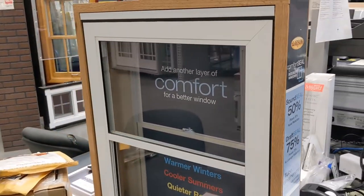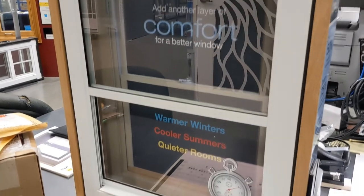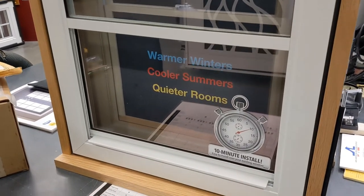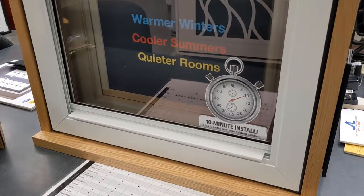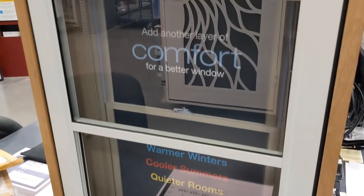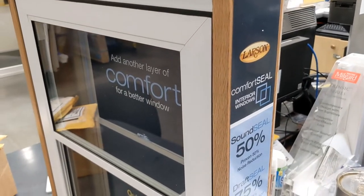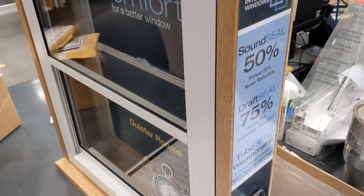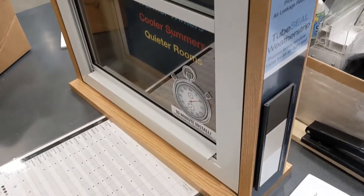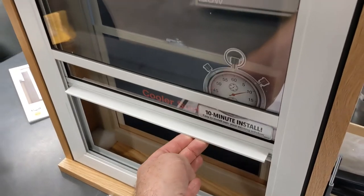So this was a mock-up that I found in my local Lowe's store — maybe your local store has one too. They're also sold in Home Depot as well. This is the insert we're looking at here. So it goes in front of your existing window; your existing window is behind. Great quality. They're available in single hung like this one, but also fixed or slider are available too.